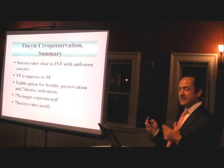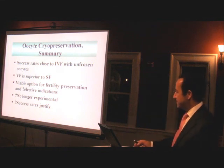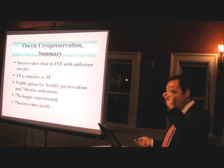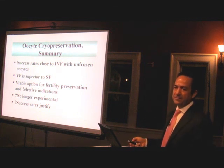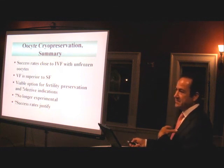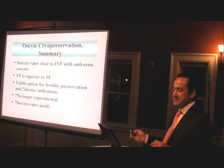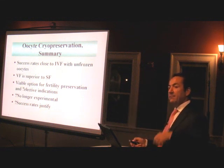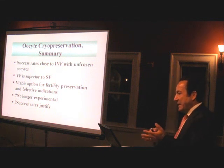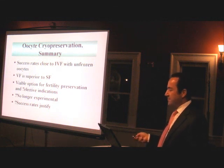I think this kind of data will probably silence the skeptics, because with this kind of success rate, oocyte freezing is still considered experimental — by insurance companies and by the American Society of Reproductive Medicine — because up until now we did not have objective success rates, and obviously we don't have long-term follow-up on these children. Short-term follow-up looks good, so they may still not move it out of experimental immediately, but I think the success rates alone will help.